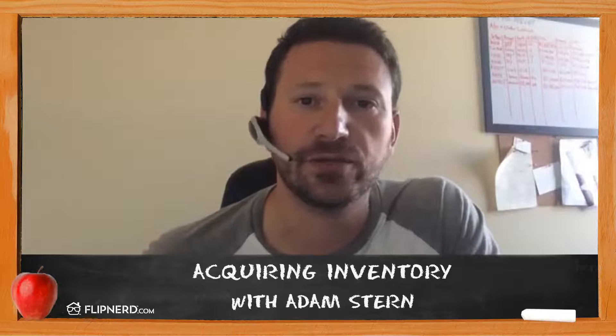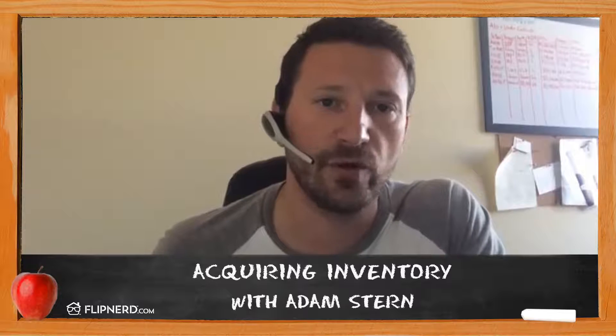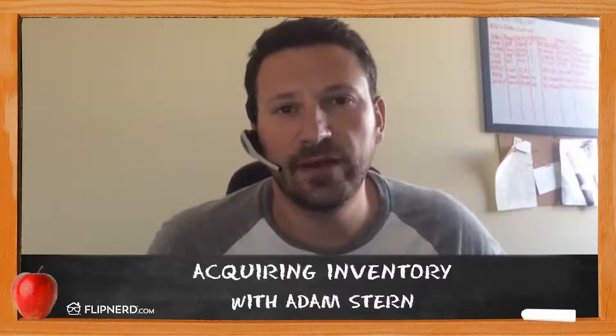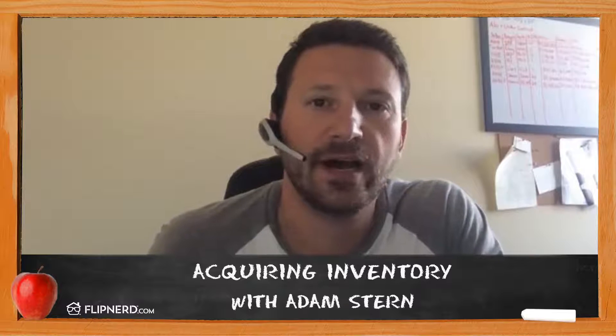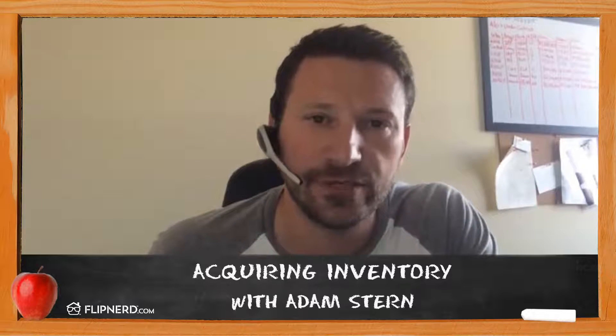I'll start with acquisition strategy. I know the turnkey business pretty well. I've never been a turnkey provider myself, but I've talked to a lot in my time. I know that your business model is pretty simple: you buy distressed properties, you renovate them, you tenant them, and then you sell them as turnkey properties under your rental management company to retail investors that are used to getting pretty high yields. Your model right now is basically high spread, high work, a lot of time, and a very low volume of properties.